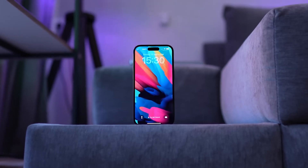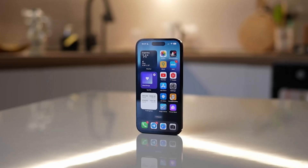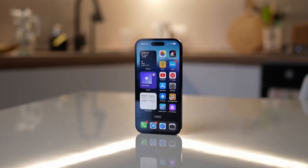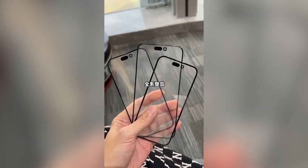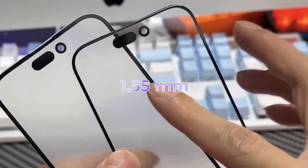The display of the iPhone 15 Pro and Pro Max will see improvements as well. While retaining the key features of the previous generation such as ProMotion technology, accurate color, sharpness, and high brightness, the new models will boast thinner bezels clocking in at just 1.55mm.